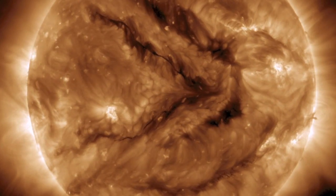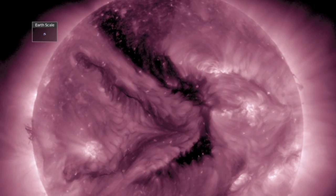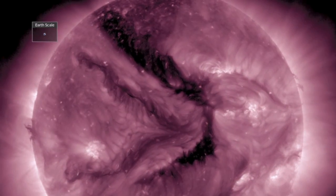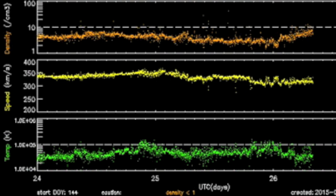The coronal hole is easily visible as well, more so here in 211 angstroms. The equatorial portion faced Earth already and now the factors for quakes wane until Mercury conjoins the Sun later this week.